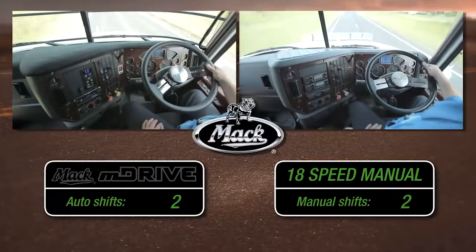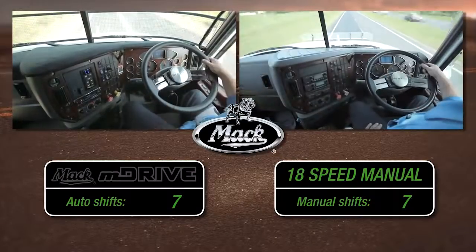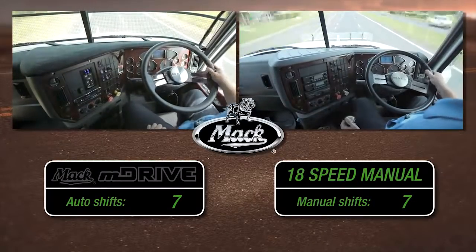On this 10 kilometre highway run, both trucks require seven gear changes. No prizes for guessing who's doing the most arm work.